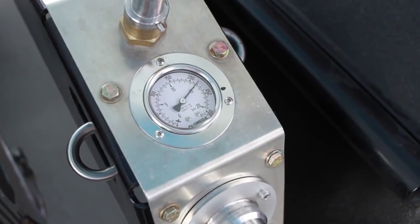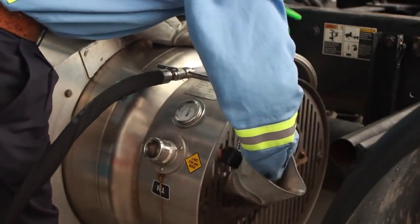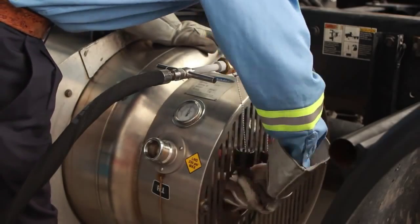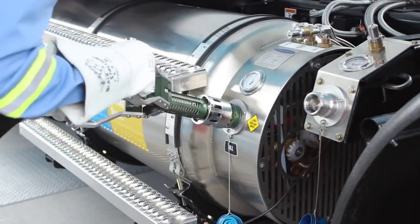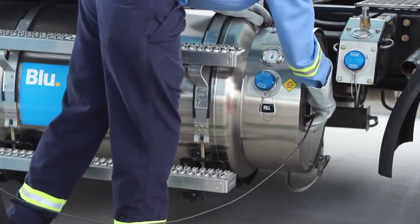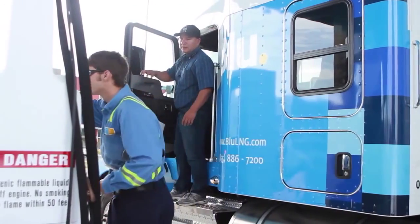When you need to reduce pressure, attach the venting hose to this port and then open the vent to station valve. When the pressure comes down to the required level, close the valve and follow the same steps as when fueling an active system. Clean the fueling ports and nozzle with compressed air, attach the fueling nozzle, and start the dispenser. When you finish, disconnect the grounding cable, remove the wheel chock, and give the receipt and the keys to the driver.